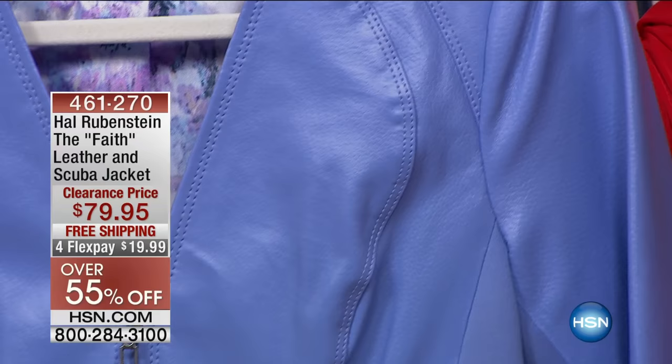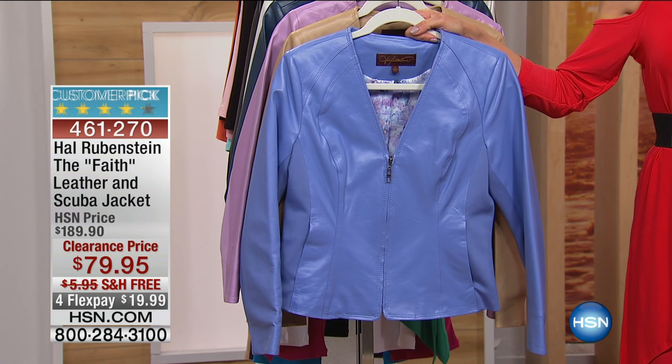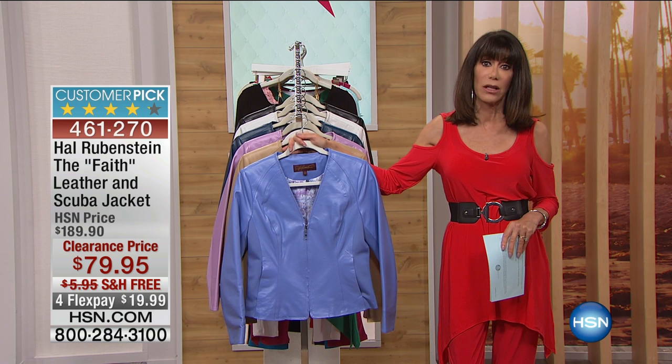You are looking at the Faith and Leather Scuba Jacket. The jacket today — our HSN price is normally $189.90 — is $79.95. We're even going to ship it to you for free, with FlexPay payments of $19.99, and on your HSN card just $15.99 for an incredible leather jacket.